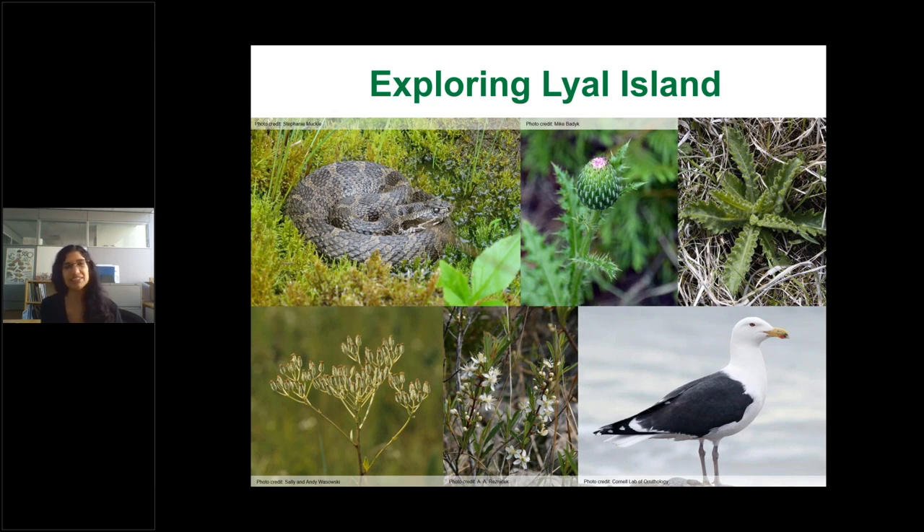One fascinating discovery is that massasaugas on Lyle Island are genetically distinct — Professor Stephen Lougheed at Queen's University ran a study confirming this. We're hoping to do more research on this population. Other species on the island include Hill's thistle — a threatened species identifiable by its basal rosette — great black-backed gulls found nesting on neighboring islands, great lakes sand cherry restricted to Great Lakes shorelines, two-seeded plantain, dwarf lake iris, round-leaved groundsel, Lake Huron spiked sedge, and snapping turtles.